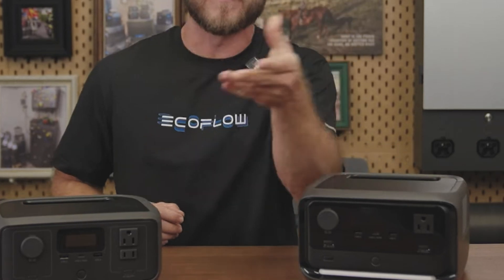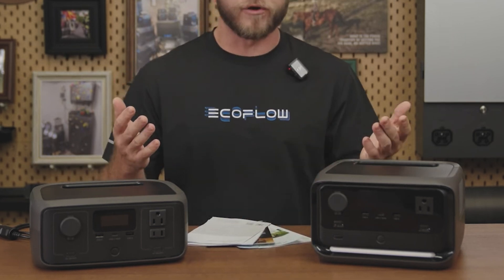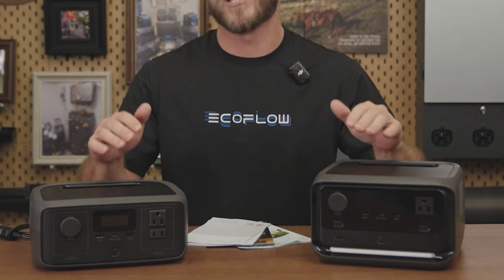You'll also get the quick start guide and warranty info. I always recommend reading through the manual once to help use this device safely and get the most out of it.